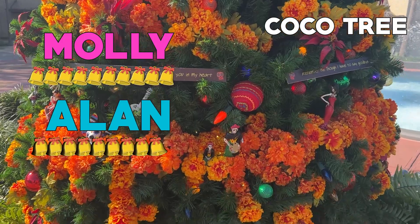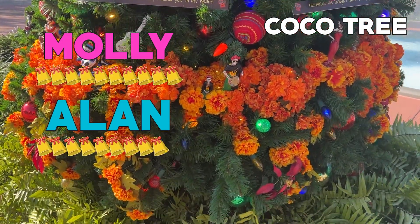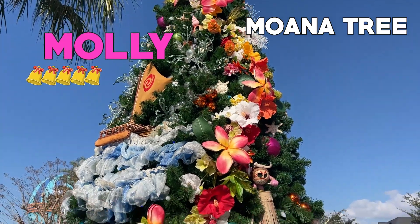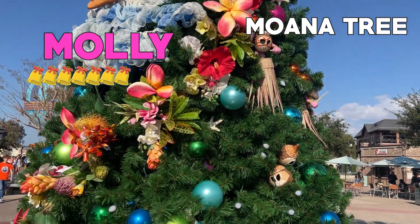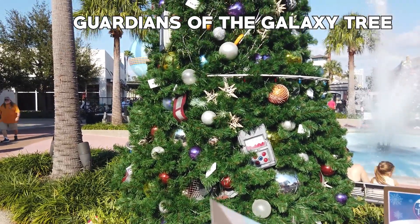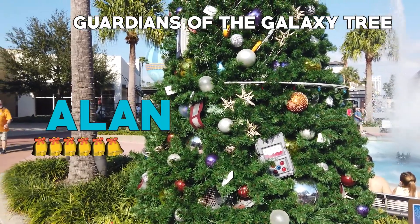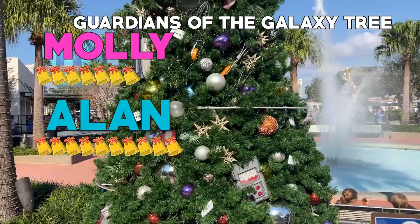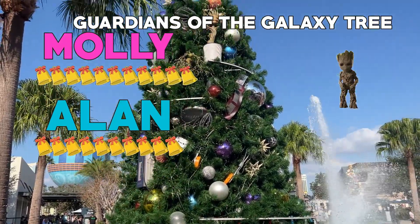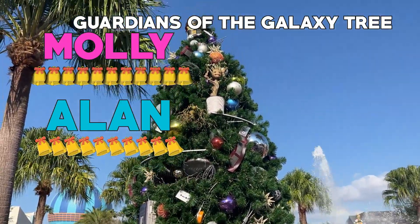Moana tree, what's your rating? Seven Jingle Bells. I don't like those coconut guys. I was going to give this one a six — Moana tree, six Jingle Bells. Guardians of the Galaxy tree — it's a ten Jingle Bell for me. Eleven Jingle Bells! You're breaking the scale. There's a baby Groot — he's so cute. And a Walkman. Very cool.